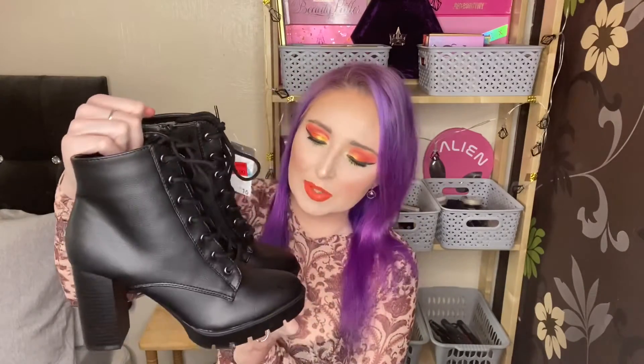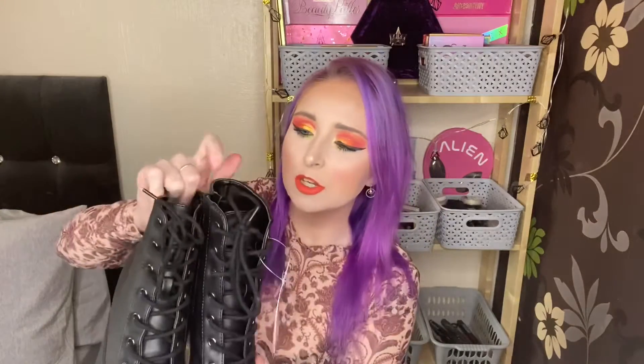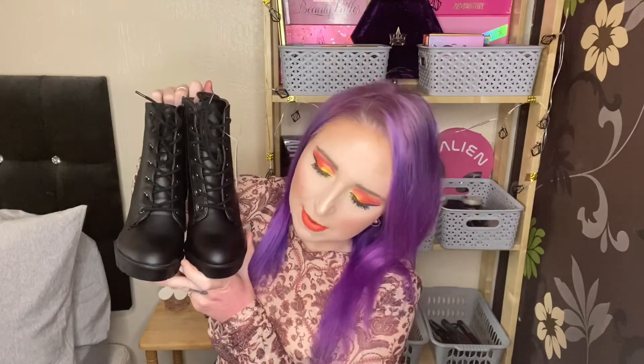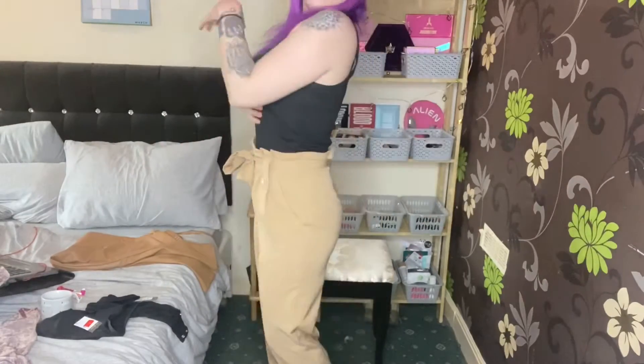I just went up to look at the shoes and I came across these — and do you know how much they were? Seven quid, down from 16! There were two size sixes left; one pair was scuffed and then I found these perfect ones. You don't actually have to undo the shoelaces because you can just zip them down. I thought these would look cool with my trousers — I might be able to fold the tan ones up. We'll see.